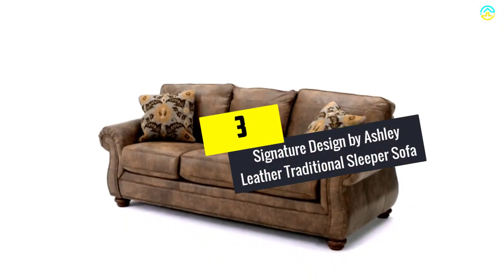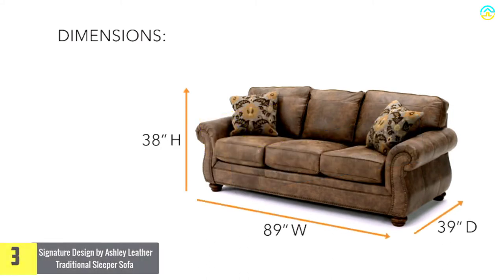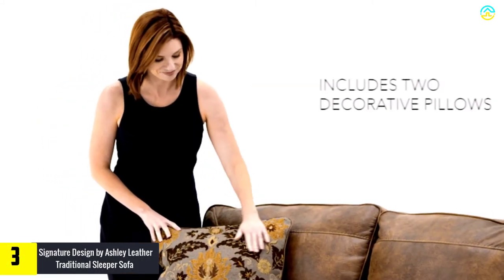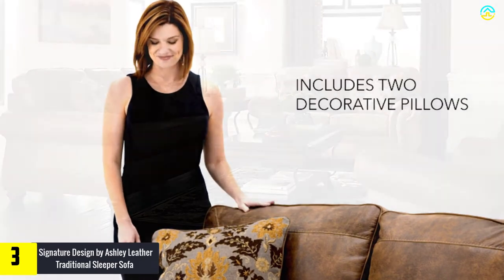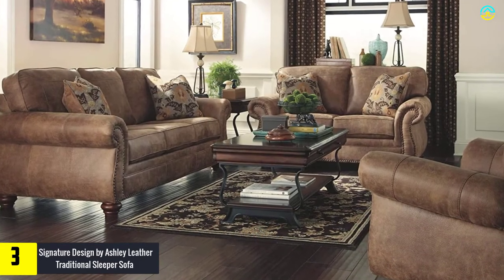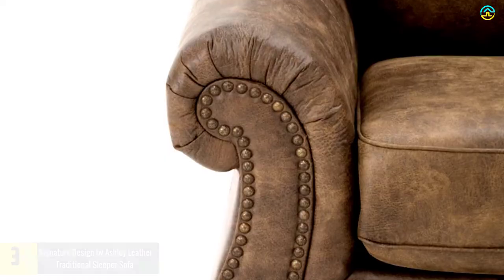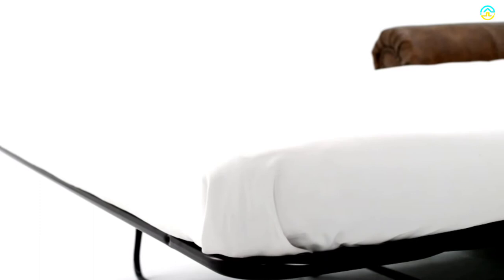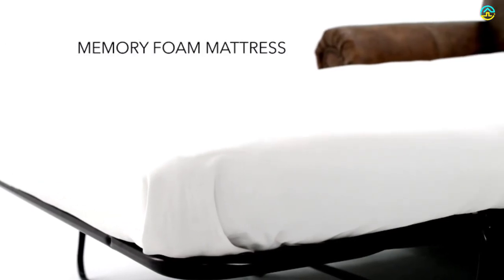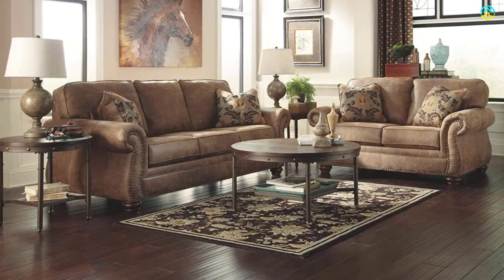At number 3, we have the Signature Design by Ashley Leather Traditional Sleeper Sofa. It is recognized to be a versatile piece of furniture for the living room. It is equipped with firm seat cushions, rounded arms, along with innerspring mattresses which can confer ultimate comfort to the living room. This sofa bed comes with loose seat cushions and a corner-blocked frame, whereas the exposed feet include a faux wood finish. It is possible to pull out the innerspring mattress with the aid of the easy lift mechanism and metal frame.